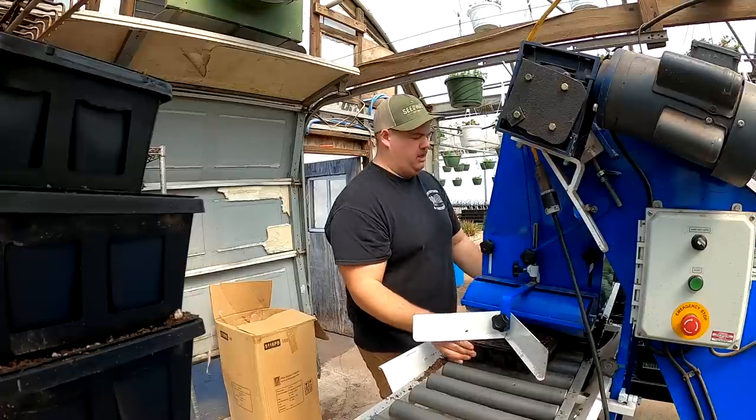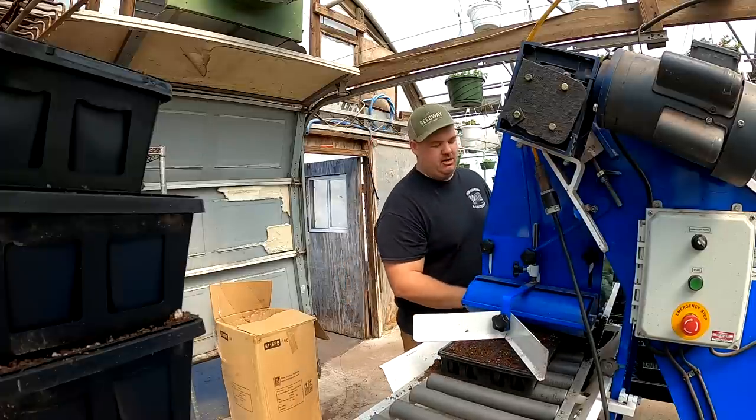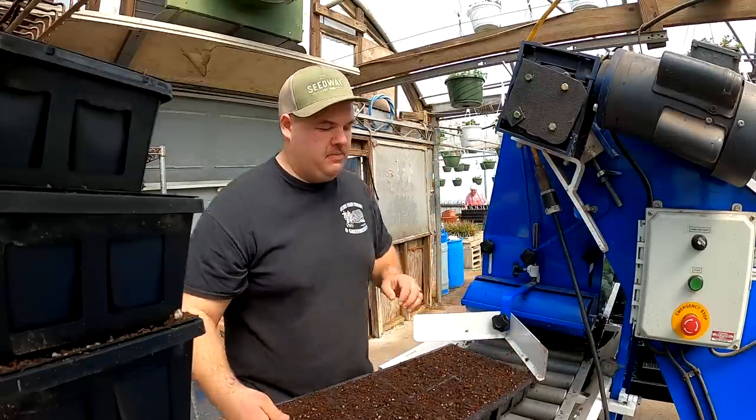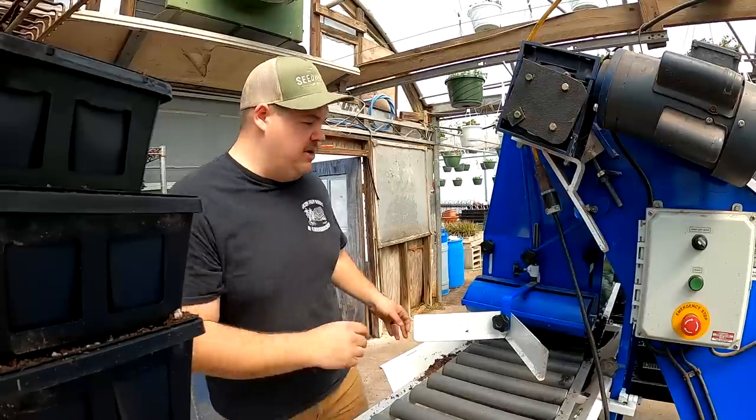It's a little more difficult running the machine by yourself, but Matthew's working on some other jobs and Dad's working on some other things. The girls needed some trays filled pretty quickly, so I'm getting them filled — it's just a little extra work when you're doing it by yourself.